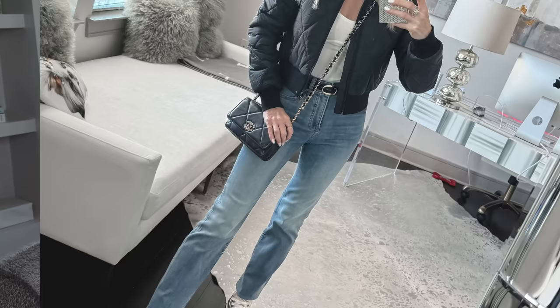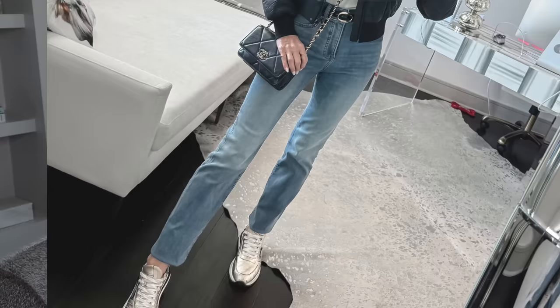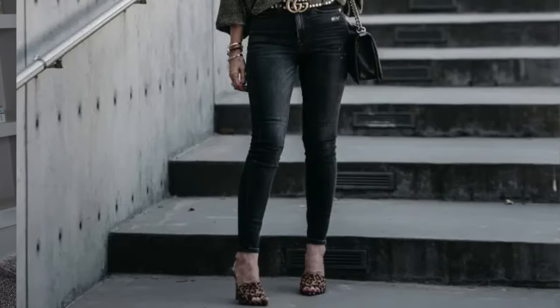Denim trend number two is the modern skinny jean. I've gotten the question: what in the world is a modern skinny jean? The modern skinny jean is one that is either a mid rise or a high rise, and it's more of a tapered slim fit versus that jegging skinny jean fit, which is definitely out of style. So if you have any low rise jeggings in your closet, I would say ditch those and opt for the modern skinny jean. These are the Nineties Slim jean from Express — this is exactly what I mean by the modern skinny jean.